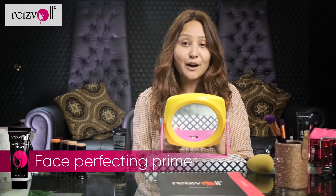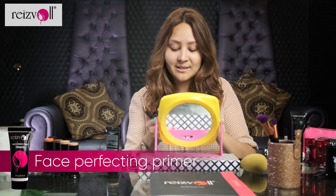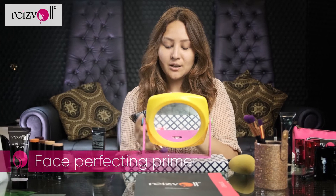Alright, so we're going to first start with the Face Perfecting Primer. I love how amazing this primer is — it gives me such a nice glossy finish. Absolutely love it.